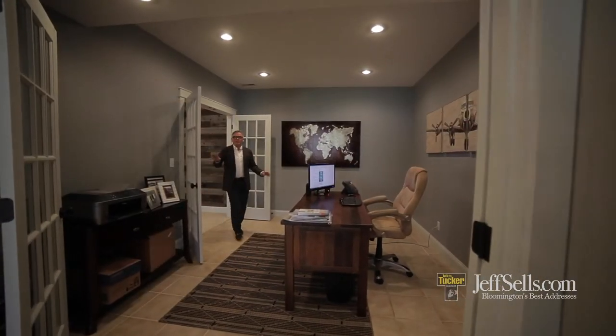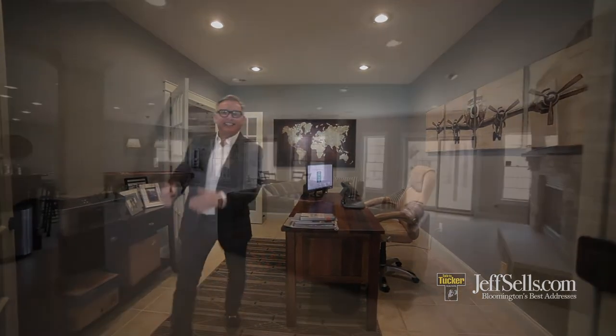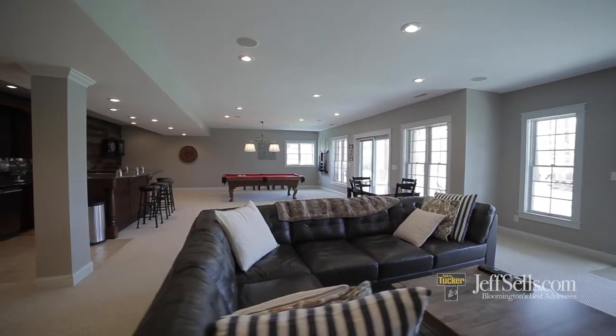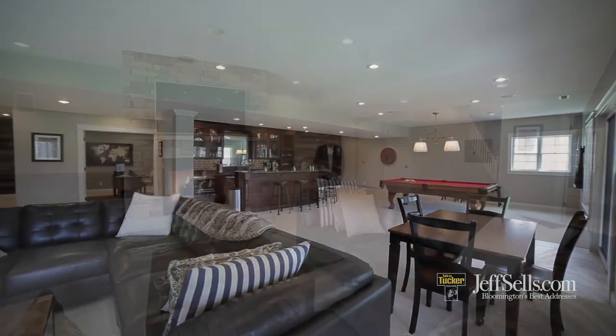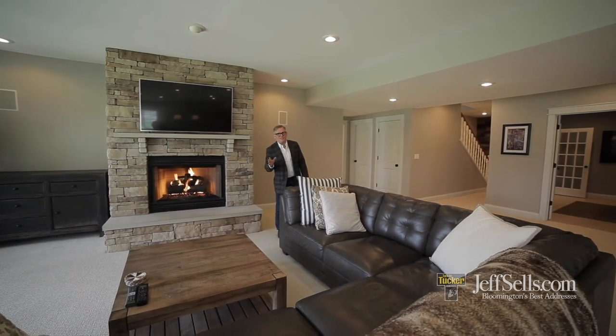The lower level has a study with two sets of French doors that looks immediately out to this beautiful almost three-acre wooded site. This is just one of three fireplaces in this gorgeous custom home.